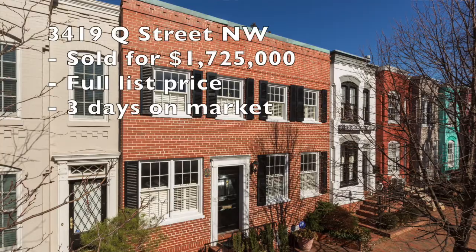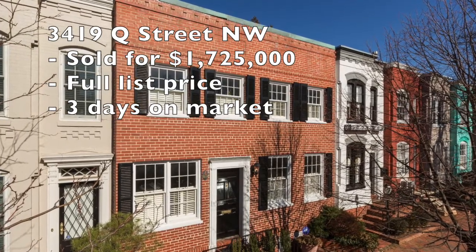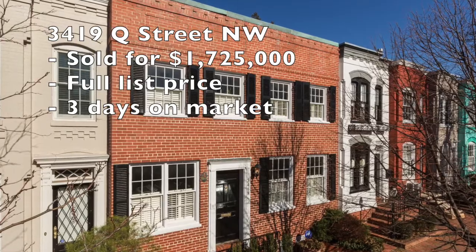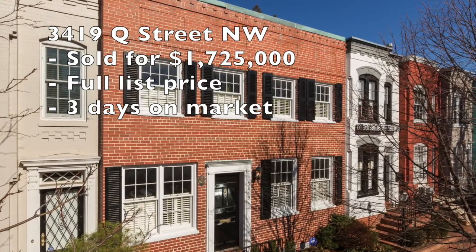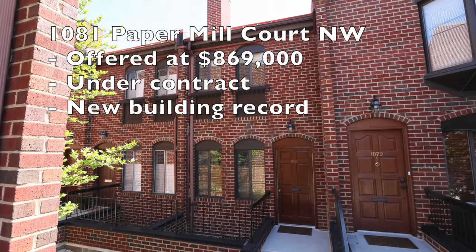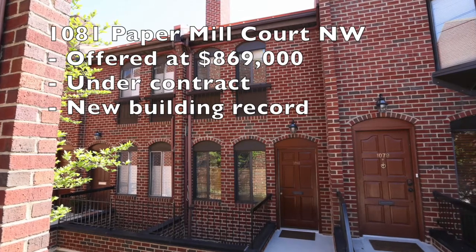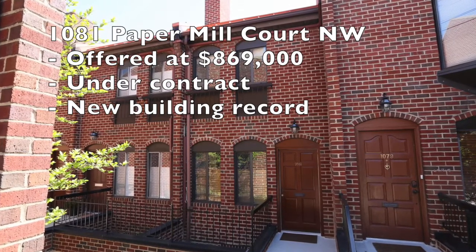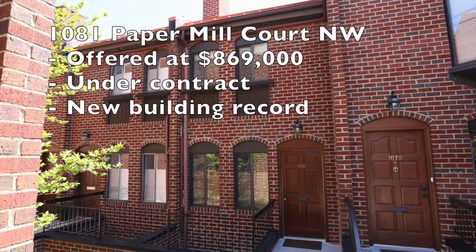Next property: 3419 Q Street — that's sort of the famous Kennedy House. Same thing: a couple days on market, sold full list, clean cash terms, very happy seller. Next property: 1081 Paper Mill Court. We wrapped this under contract just yesterday — four or five days on the market. Similar to Dent, this Paper Mill Court transaction will set a brand new sales record for that association. We love records.